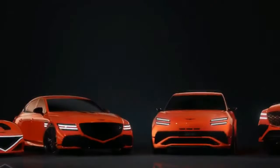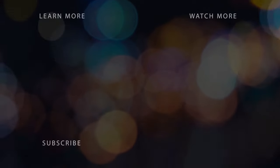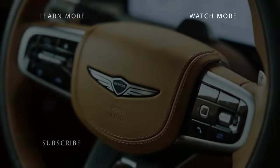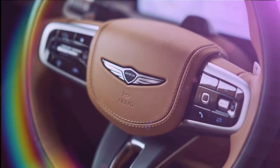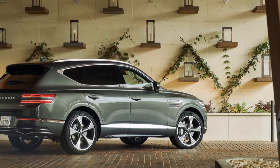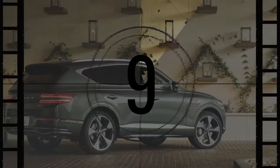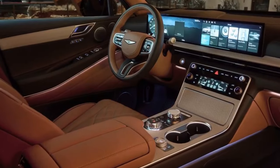In our previous tests, a V6-powered GV80 reached 60 mph in 5.3 seconds, and another model achieved 24 mpg on our 75 mph fuel economy route. However, for 2025, the GV80 3.5T's EPA estimates have decreased from 18 mpg city and 23 mpg highway to 16 mpg city and 22 mpg highway. The GV80 3.5T Prestige comes standard with 22-inch wheels, adaptive dampers, and an electronic limited-slip differential.